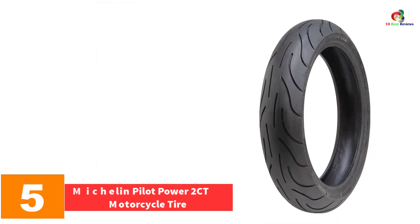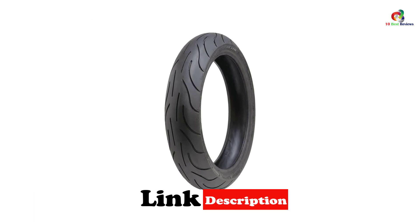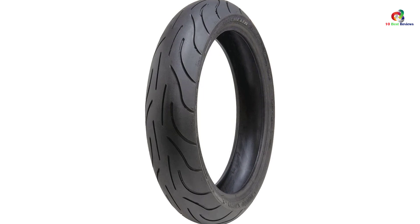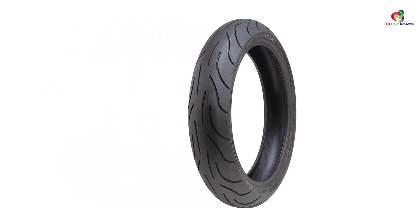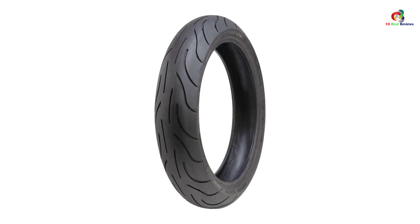At number 5, we have the Michelin Pilot Power 2CT Motorcycle Tire. Precise handling, remarkable grip, and smooth ride — Pilot Power Michelin motorcycle tires are a perfect combination of quality and versatility. While 2CT technology originated in MotoGP racing, Pilot Power 2CT tires are intended for the most demanding sport bike riders who use their bikes both on the road and for track days. Its tread surface is divided into three separate areas incorporating two different rubber compounds, providing benefits in terms of dry grip, lean angle, handling, and progressive acceleration.